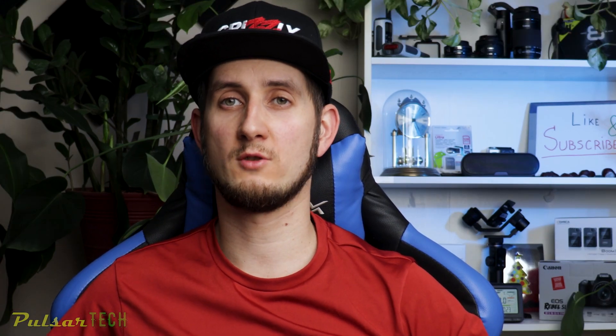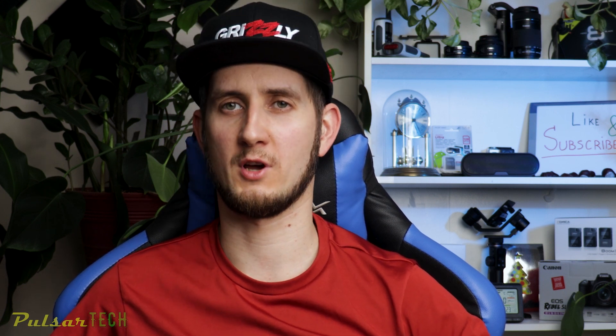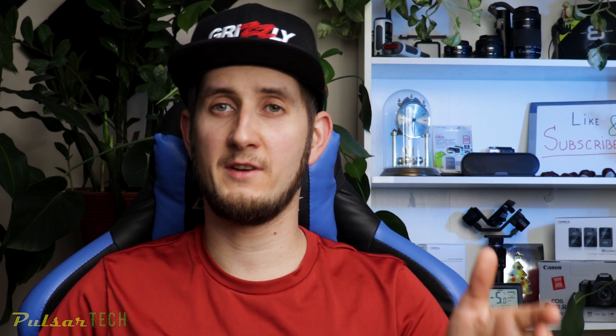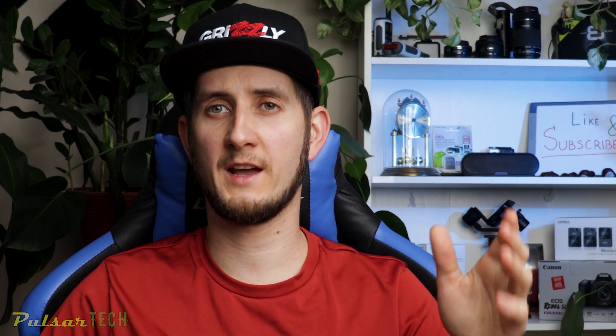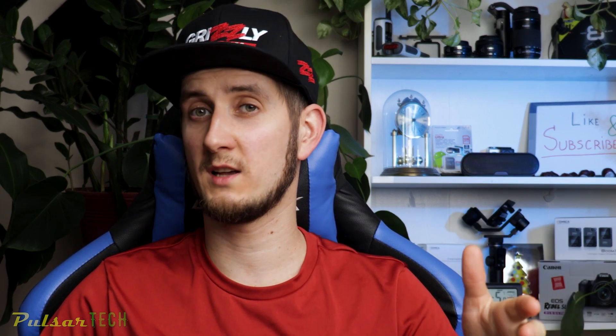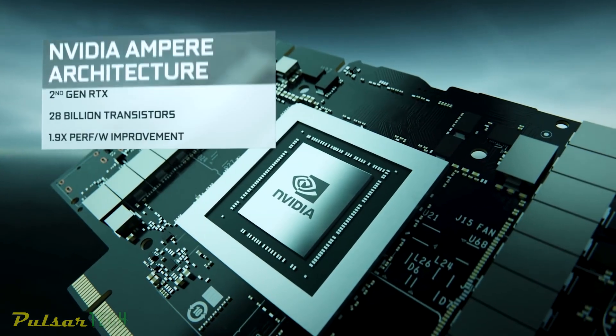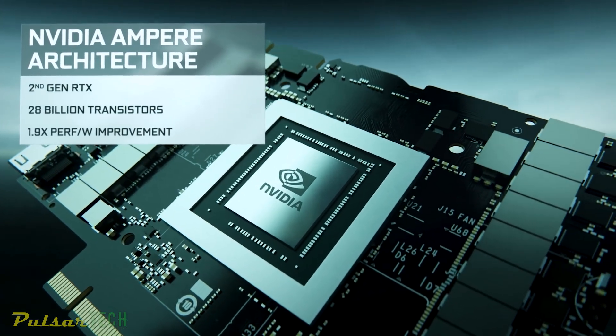NVIDIA has started 2021 with a bright and fresh start by announcing their new GPU series, the RTX 30 series for laptops. In the past, NVIDIA has traditionally used CES to launch the latest in gaming laptops as well as display technologies. This year was no different, except NVIDIA took a slightly different approach by announcing their new Ampere GPU architecture last year.